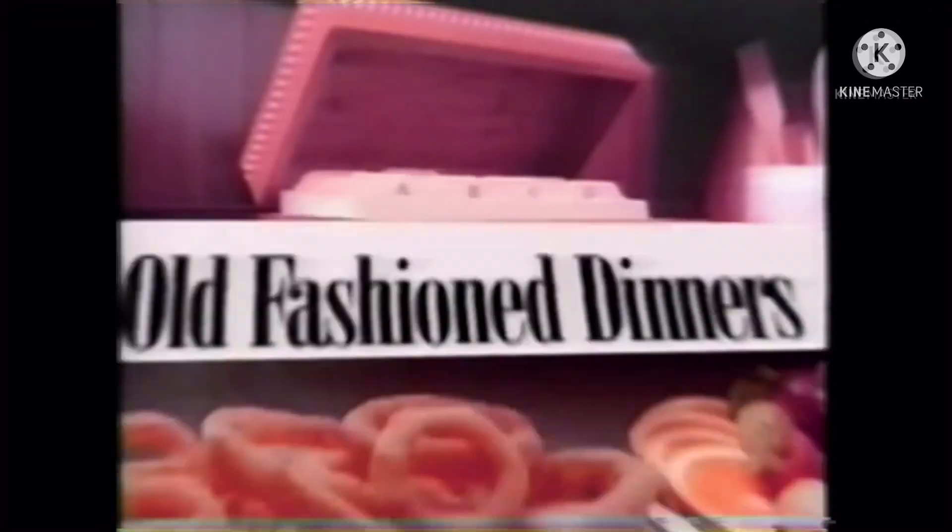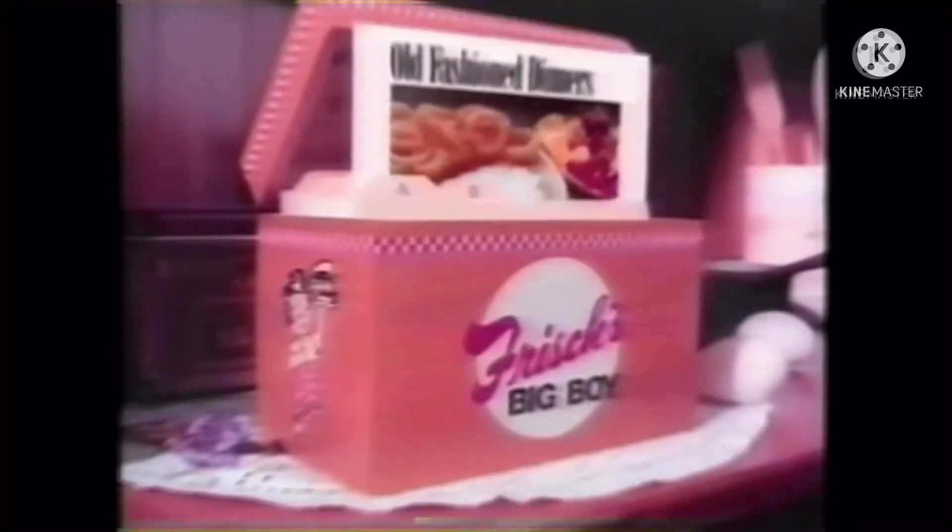So bring the whole family for old-fashioned dinners — another unique ingredient that you'll only find at your neighborhood Frisch's Big Boy.